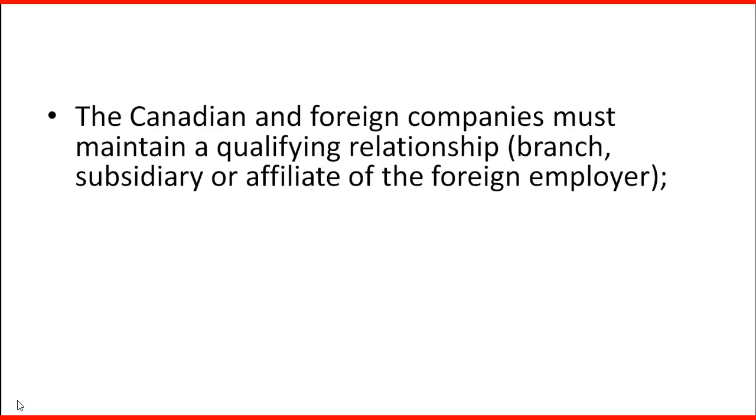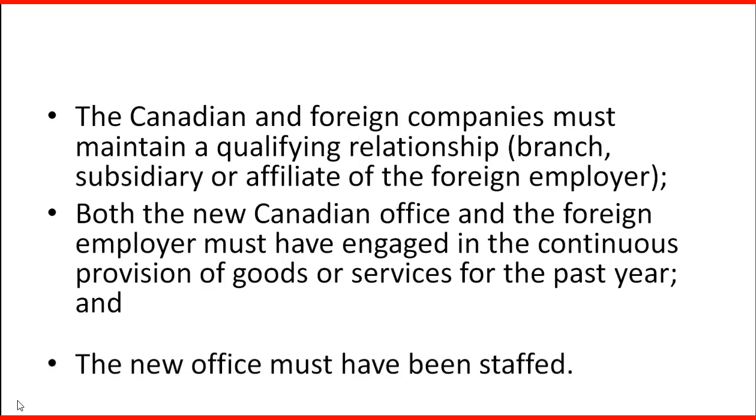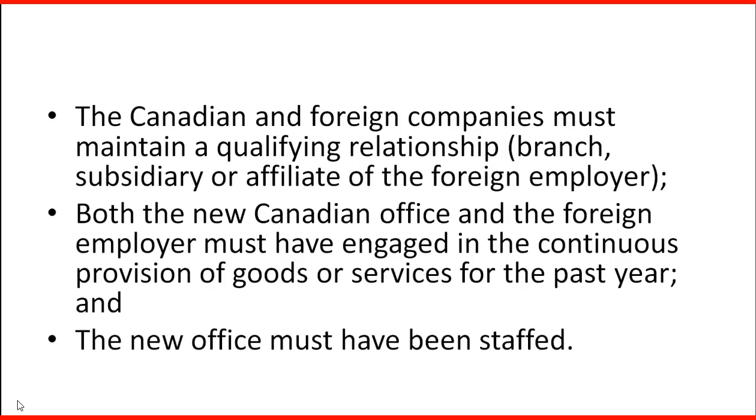The three renewal requirements are: the Canadian and foreign companies must maintain a qualifying relationship as a branch, subsidiary, or affiliate of the foreign employer; both the new Canadian office and the foreign employer must have engaged in the continuous provision of goods and services for the past year; and the new office must have been staffed. Those are the three requirements to extend the temporary work permit under this program.